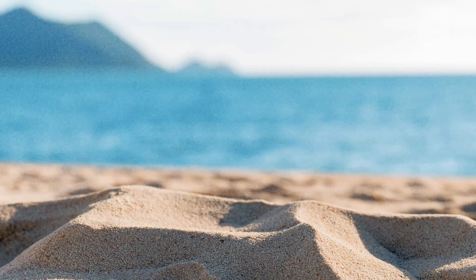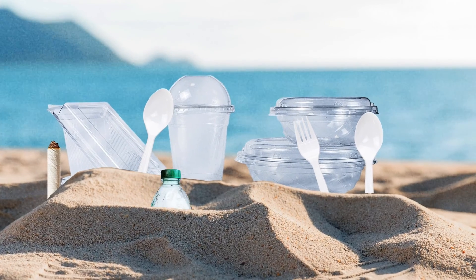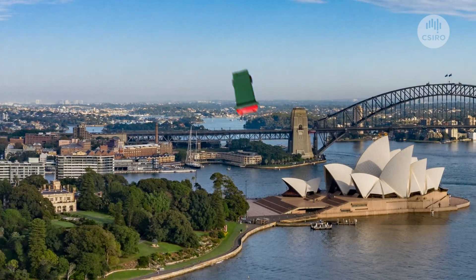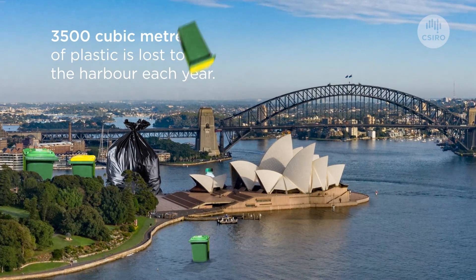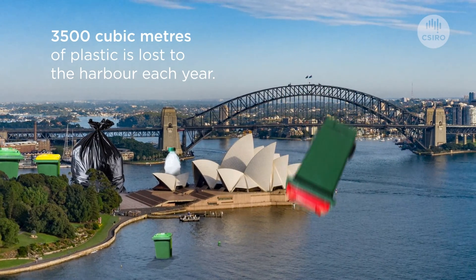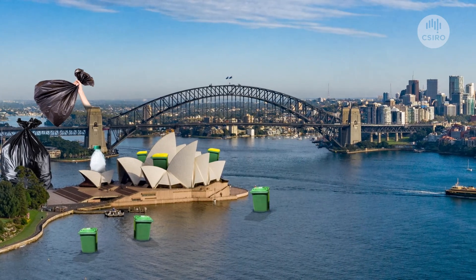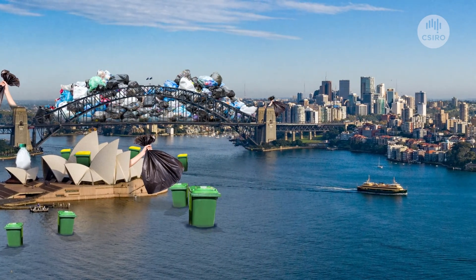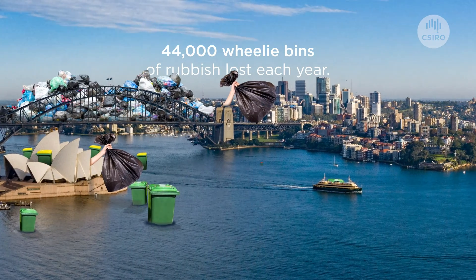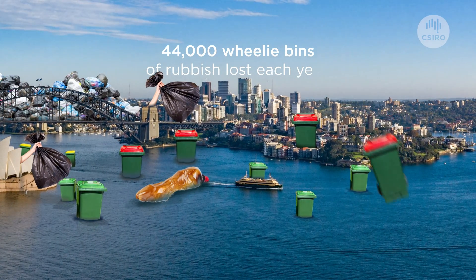We find everything from cigarette butts, takeaway containers, plastic cutlery, lids, and bottle caps. In Sydney Harbour alone, it's estimated that 3,500 cubic meters of plastic pollution are lost to the harbour each and every year. To put that into context, 3,500 cubic meters of plastic going into Sydney Harbour is equivalent to around 44,000 wheelie bins full of trash each and every year dumped into our waterways.